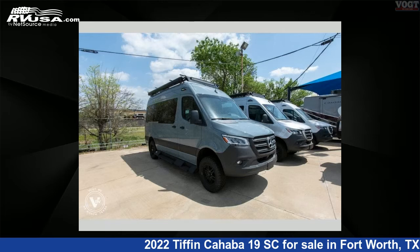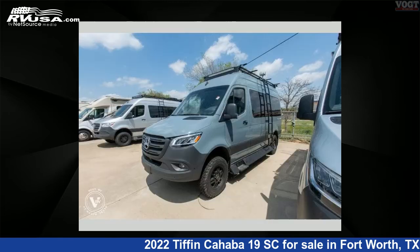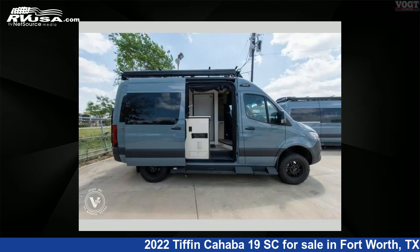This 2022 Tiffin Cahaba 19SC is a Class B RV. It is located in Fort Worth, Texas, 76117, and is offered for sale by Vote Family Fun Center. This new Tiffin is 19 feet 0 inches in length and features a pebble interior, sleeps 2, and has 28 gallons freshwater capacity.